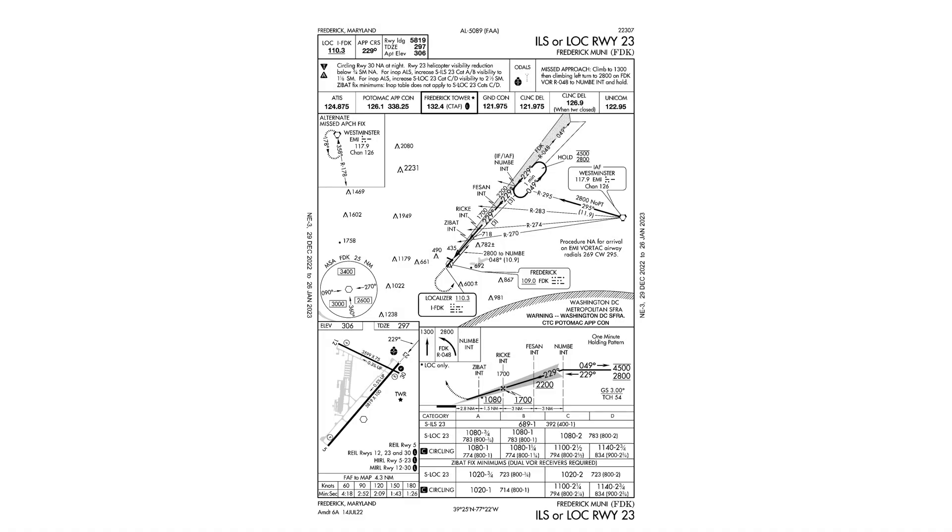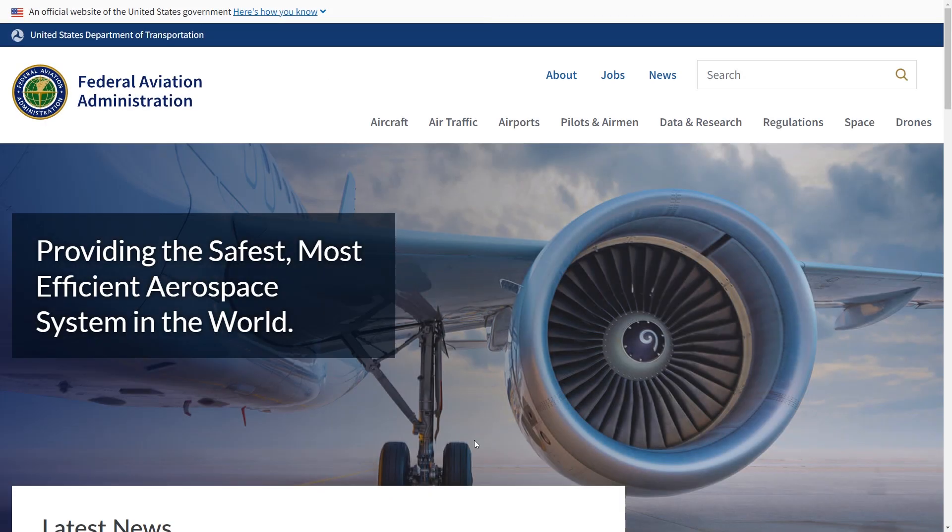Do you ever look at IFR publications like instrument approach plates and feel like there's more to the story than what you're seeing? The details of procedures like this seem so set in stone, but the reality is that they're subject to change and are amended rather frequently. Fortunately, the FAA offers us a way to look under the hood at how these procedures are designed.